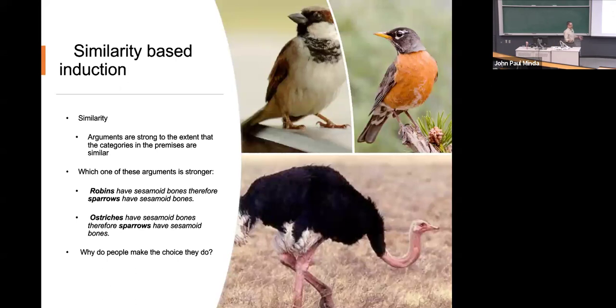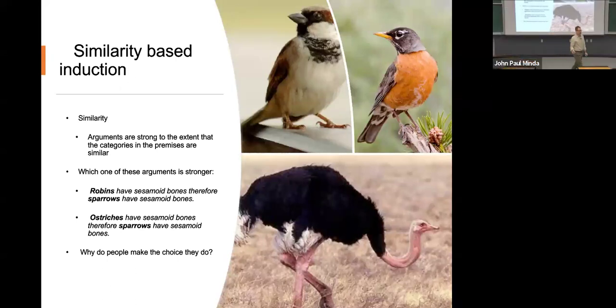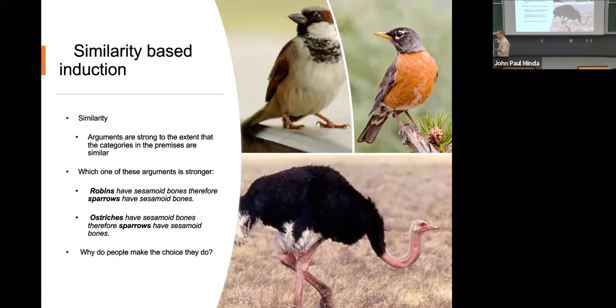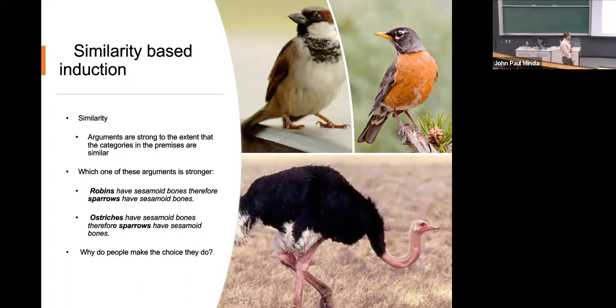So if we're going to talk about categorical induction, the obvious place to go is similarity. If we're going to start with categorical induction, let's start with similarity because that's one of the most salient things about concepts and categories — things in a concept or category are similar to each other. We're going to call this similarity-based induction: arguments are strong to the extent that categories in the premise are similar.